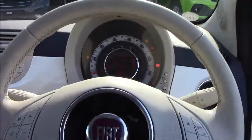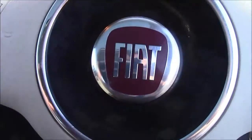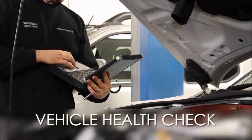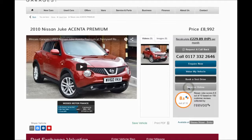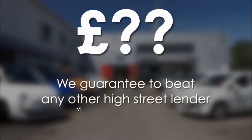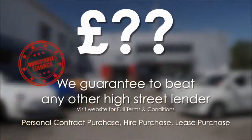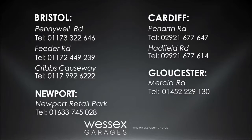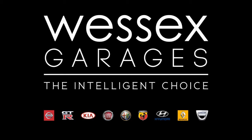Thank you for watching this vehicle today from Wessex Garages in Penarth Road in Cardiff. Every Wessex Garages used car receives a vehicle health check from our qualified technicians. Reserve online today and you'll receive a £25 discount. If you're looking for options to fund your purchase, remember we guarantee to beat any bank or high street lender. For further details or to book a test drive, call your local Wessex Garages sales team or click the link to our website for a choice of over 600 used cars. Wessex Garages — the intelligent choice.